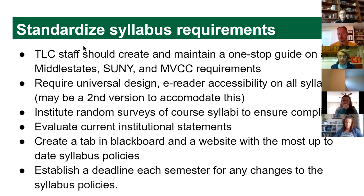The TLC staff would maintain records of what needs to be in our syllabi, incorporating guidelines from Middle States, SUNY, and local requirements like our DGB statement, all in one location so each semester you just go there and download what you need. We also want to require universal design rather than just suggest it — it should be integral to everything we produce academically. A second accessible version is fine; for example, a text-only copy of a picture-heavy syllabus is perfectly acceptable as long as the information is the same.